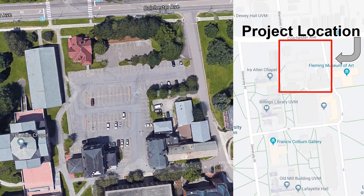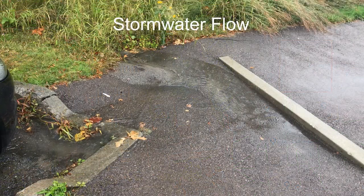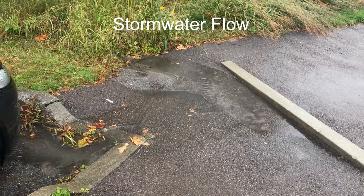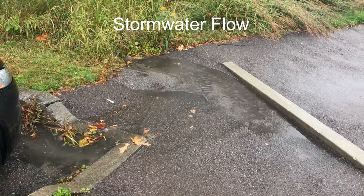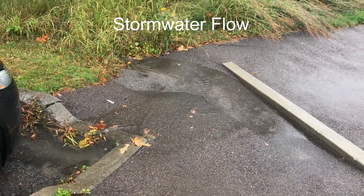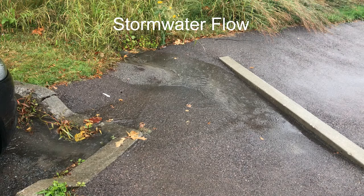The Vody parking lot is off Colchester Ave here in Burlington. It is one of the most popular parking lots on UVM campus with only 125 parking spaces. The existing system allows all stormwater to run to the northeast corner of the lot where it is funneled into the rain garden with a concrete barrier. As seen, pooling of the stormwater occurs, therefore the existing grades and slopes need to be addressed.